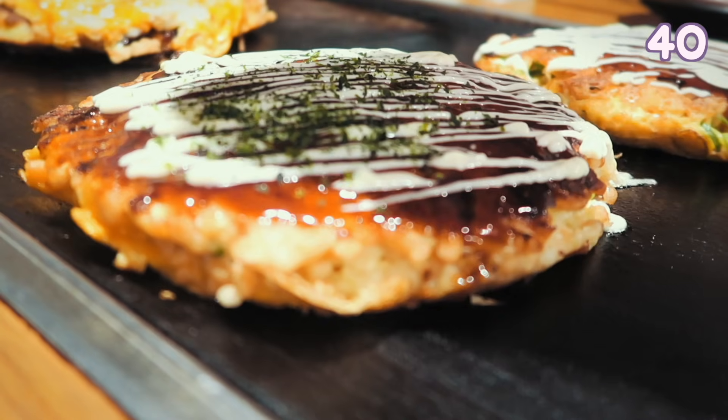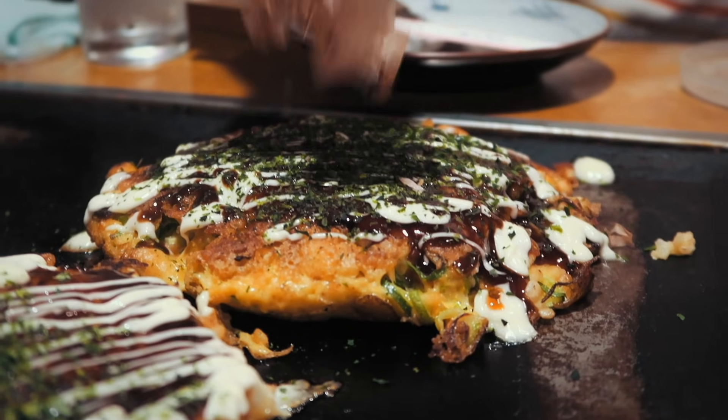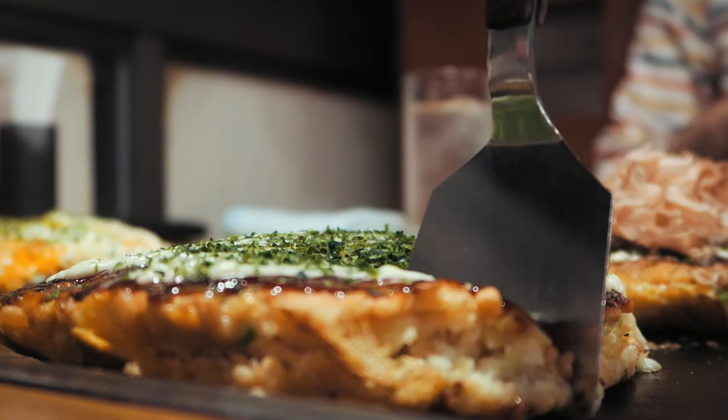Try out okonomiyaki, the Japanese pancake, Osaka style. It is filled with cabbage as well as toppings of your choice.